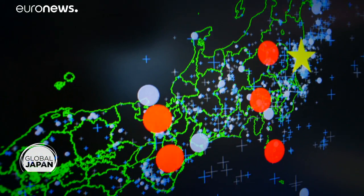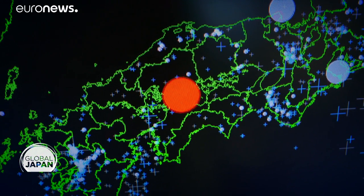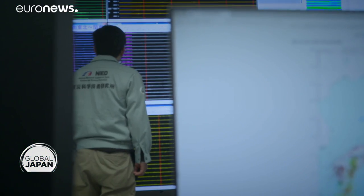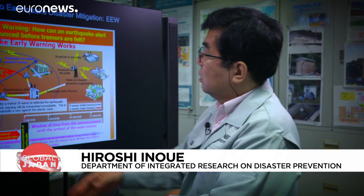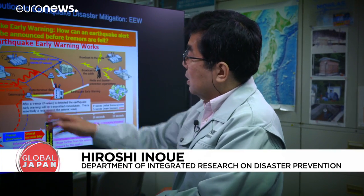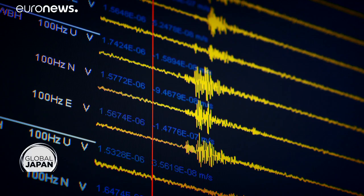Hiroshi Inoue heads the Bhutan Project. In Japan, they've put hundreds of sensors underground and off the coast to study quakes and tsunamis. Their 800 high-sensitivity stations are used to detect an earthquake as early as possible and process the data in seconds.